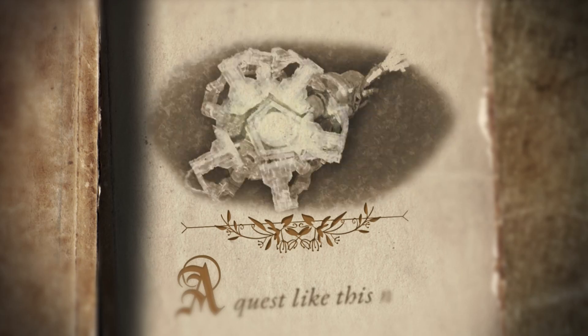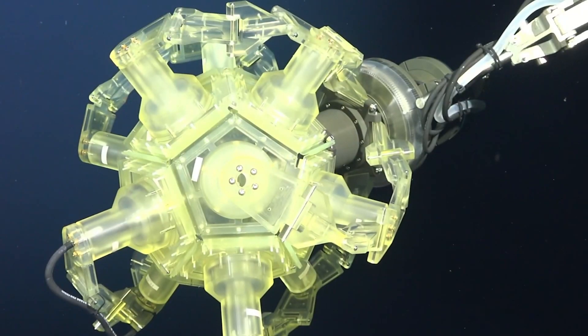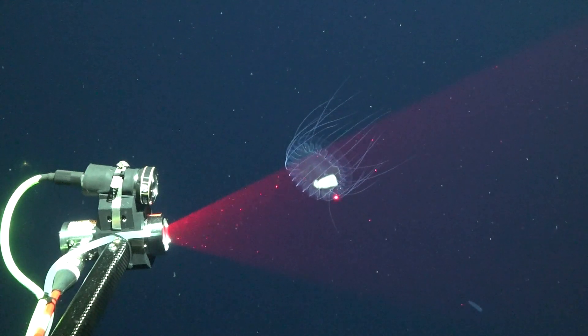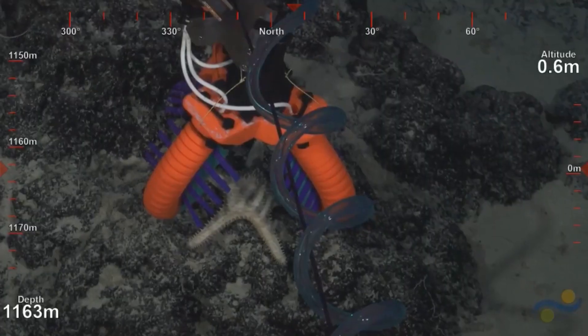A quest like this needs new technologies of the future to amplify our ability to meet the scales of the ocean. Falcor 2 will launch technologies that ride the edge of imagination.